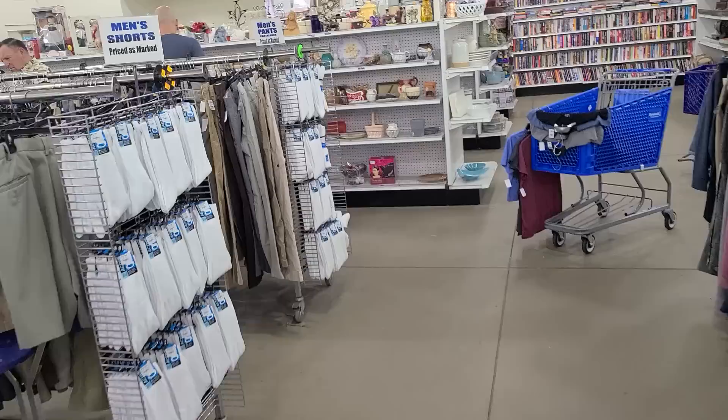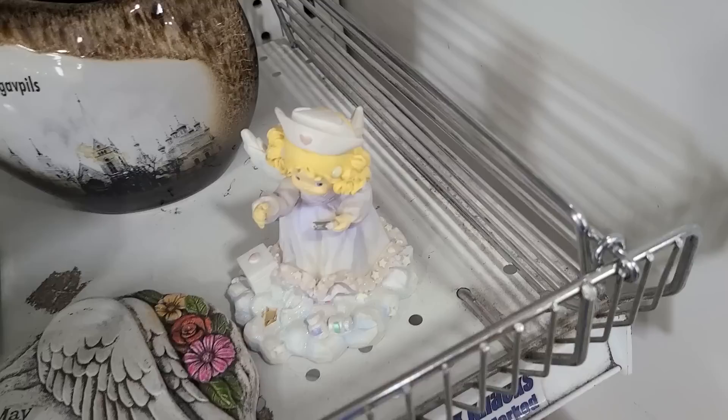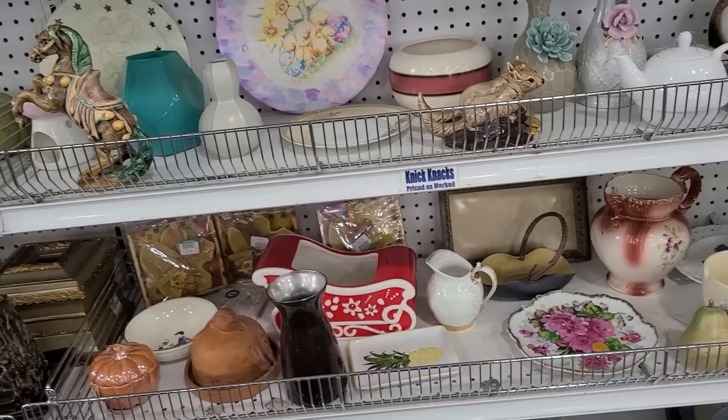Right over here, there's this figurine section I want to look at right off the bat. There's a little angel girl. Who is she? What is she doing? Oh, she's a nurse angel with a clipboard in her hand. I wonder what she does up there — does she do a whole lot? Lots of accidents must happen.